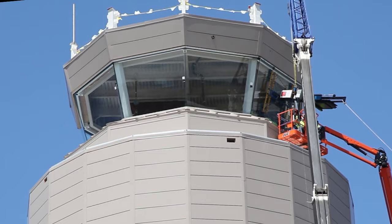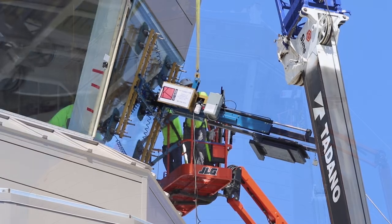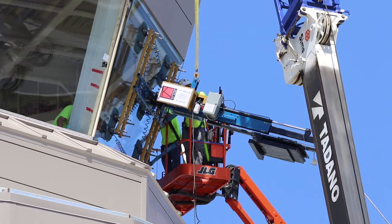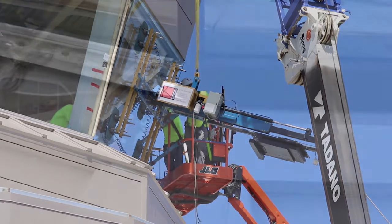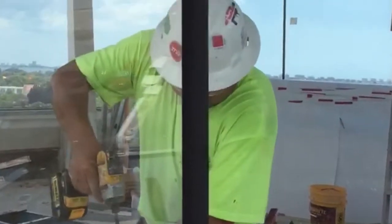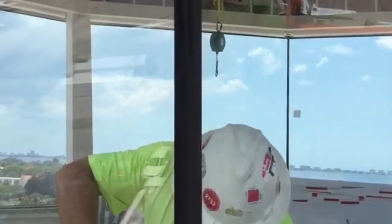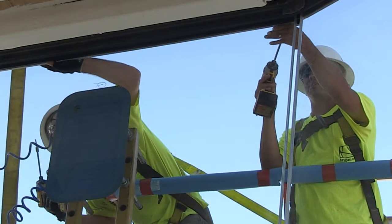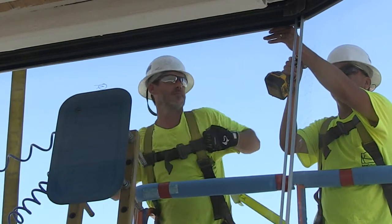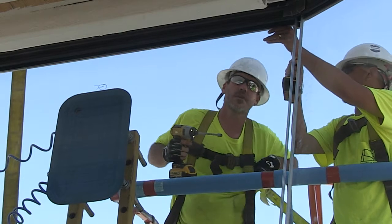That glass is highly specialized — it had to be specially engineered because the application is a little different than ones we've done in the past. It's mechanically retained horizontally, but vertically it's butt glazed, which is a term we use for glass that is not supported mechanically vertically but is retained with silicone. Those vertical joints up there are eventually going to be siliconed together, and that's what creates the structural bond to hold it in place.